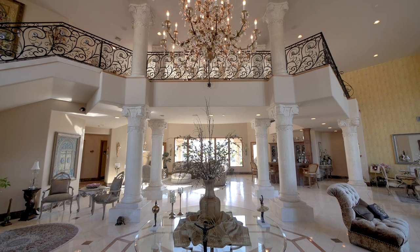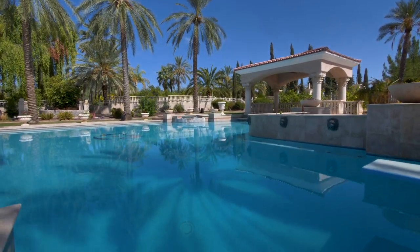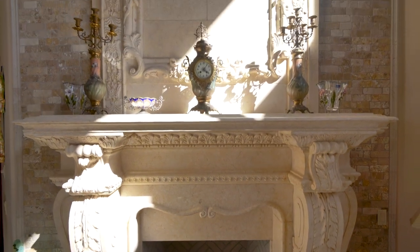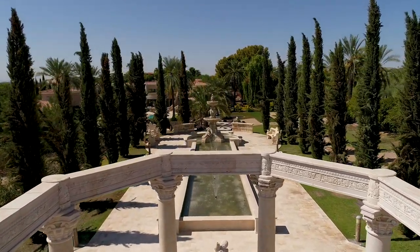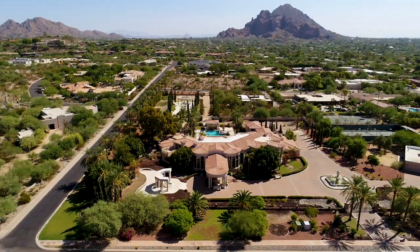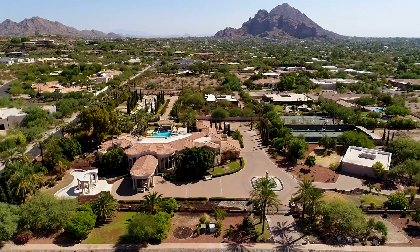Only occasionally is the real estate market treated to something truly unique and spectacular, and this is one of those moments. A multiple year construction process on 5 acres of land in the heart of Paradise Valley resulted in an estate of unrivalled opulence, style and grace.